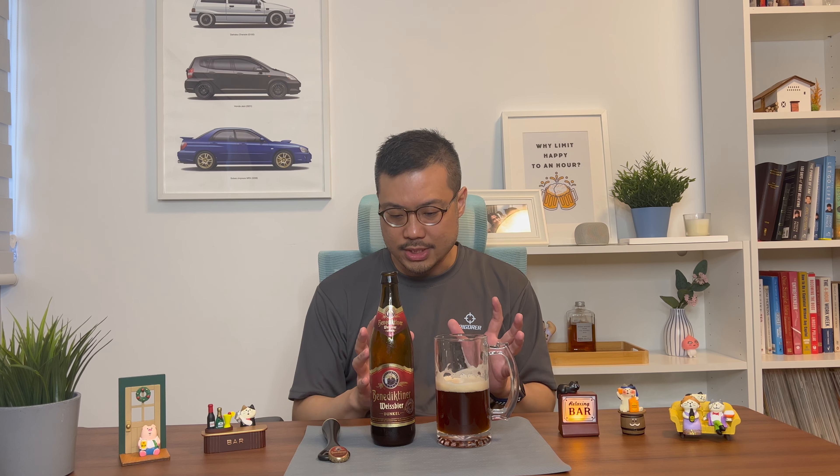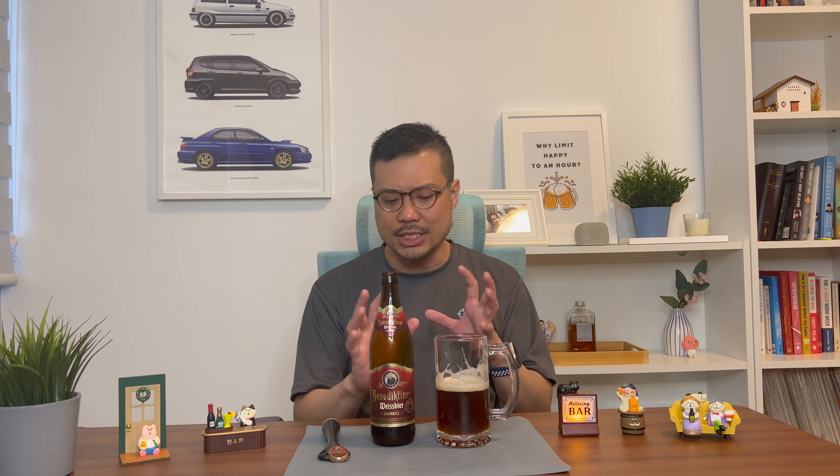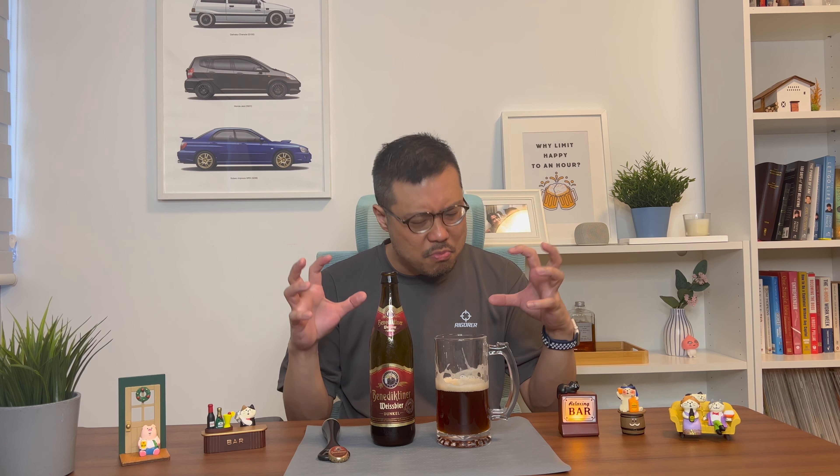Now the ingredients for this beer are water, wheat malt, malted barley, yeast, and hops. And it definitely gives a very strong malty aftertaste. Unlike the Weissbeer cousin, this one, while it's also very balanced, it's perfectly crafted together.